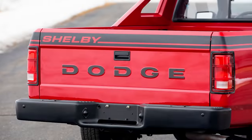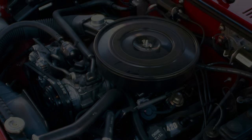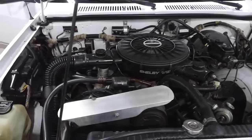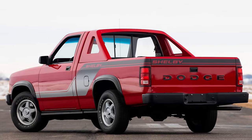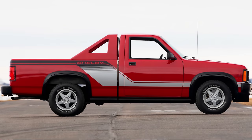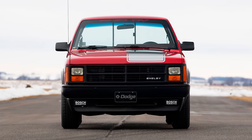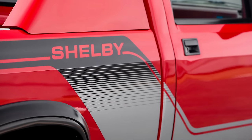Besides the unique trim and graphics telling the world this was a Shelby, the truck did away with the stock V6 and replaced it with a 175 horsepower 318 cubic inch V8 — the only way to get the V8 in a Dakota in 1989. These trucks were quick for their day with 0-60 arriving in 8.5 seconds, not bad for a 3,600 pound truck with a bench seat. As an early progenitor of the muscle truck performance genre, the Shelby Dakota is a nifty ride from the late 1980s that would be a sublime addition to any collection.